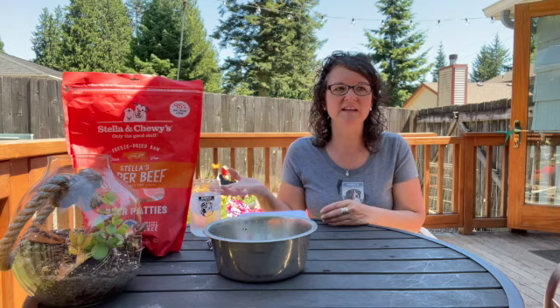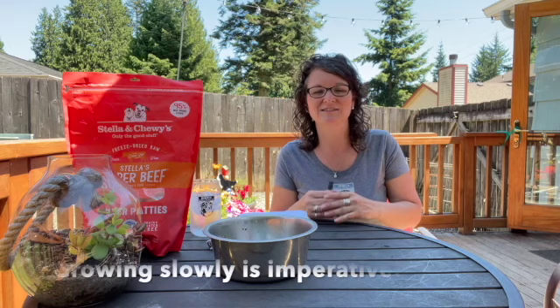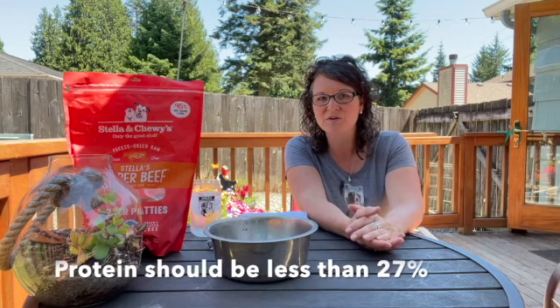People ask whether to feed large breed puppy food and when to transition to adult. Talk to your breeder and your vet. I transition to adult food fairly early, about three to four months — that doesn't work for everyone, but it has worked for me. You want to feed a large breed puppy food to a large breed dog. Bernese Mountain Dogs are large breed dogs, and you want them to grow slowly. These bones, muscles, tendons, and ligaments need to grow slowly. Large breed puppy food and adult food both support this, as long as the protein is below 27%.